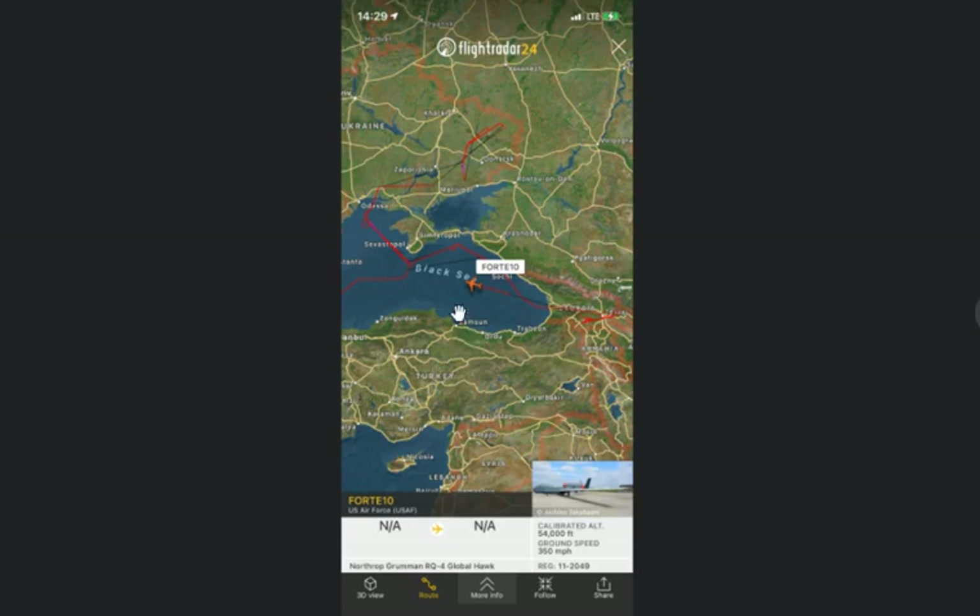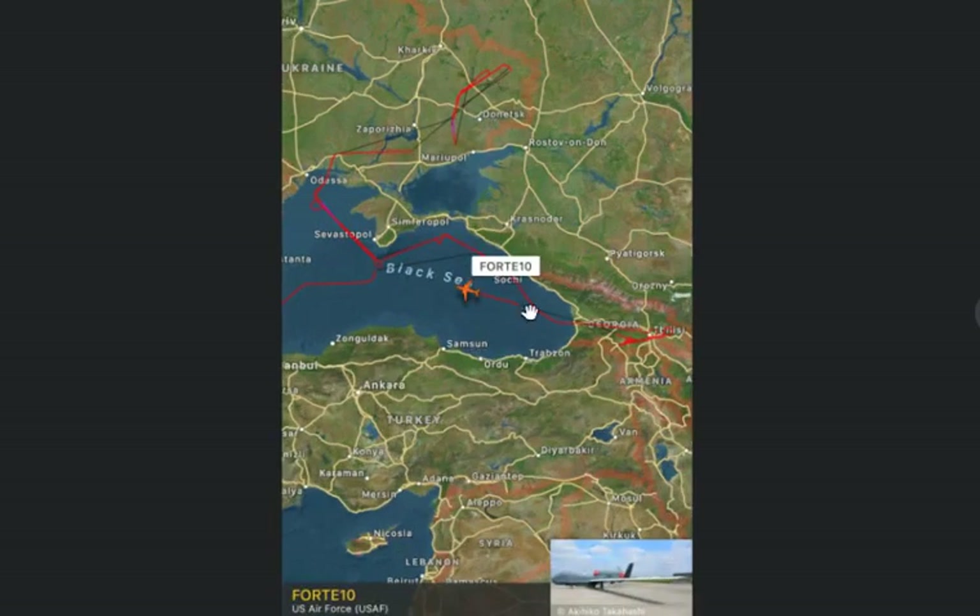Here we have another flight path — the Forte 10, which is the RQ-4 Global Hawk. This is the one I've been following for the last few days. There are two of them that the U.S. Air Force has been deploying to eastern Ukraine, Crimea, and Georgia as well. They've been going 24 hours a day, alternating shifts: Forte 10 runs one shift, then Forte 11 runs a shift, alternating every other day. They've been flying over Donetsk, Luhansk, within 10 miles of the Russian border, over Odessa, Crimea, and Georgia.